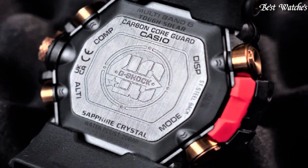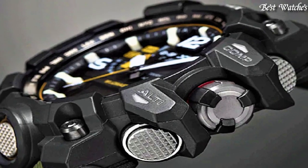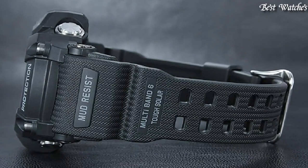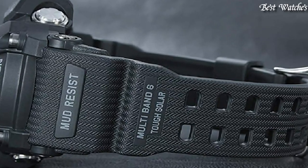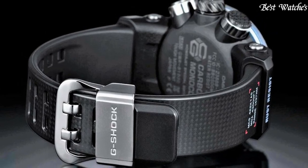Hello everyone! Today I am going to show you the best affordable Casio G-Shock watches of 2023 based on specifications. Please like, comment and subscribe to my channel for more videos and press the bell icon button for new video notifications.